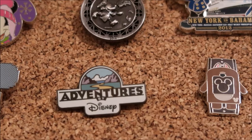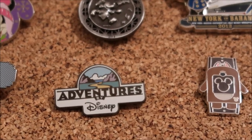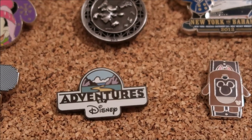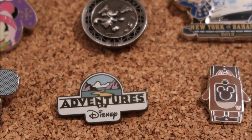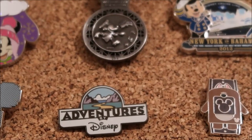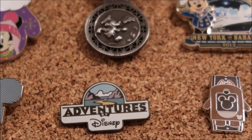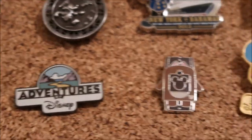This is an Adventures by Disney pin. I just liked it because it was the Adventures by Disney logo, and I traded for it with a DVC cast member in Epcot. If you notice, a lot of these are from Epcot because that's where I do a lot of pin trading — we usually stay right there, and if we have free time we'll wander around the countries and trade, because there are so many cast members in the countries with lanyards.